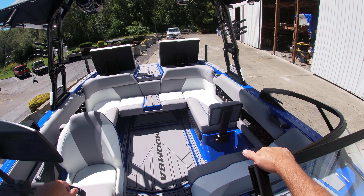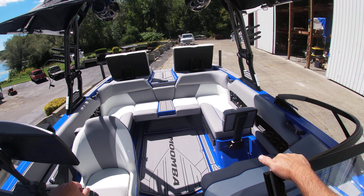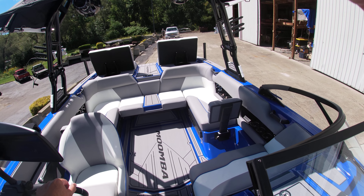Looking towards the back, plenty of room — 15 people on this 22-foot Craze. This is Sam with Silver Lake Marine doing a quick walkthrough of our 2023 Moomba Craze.